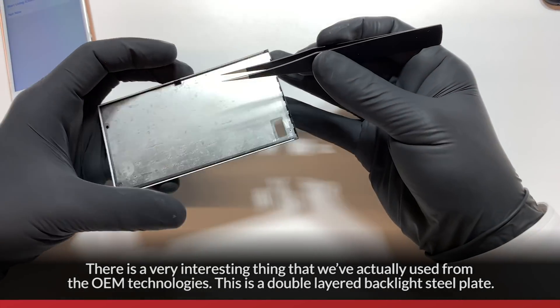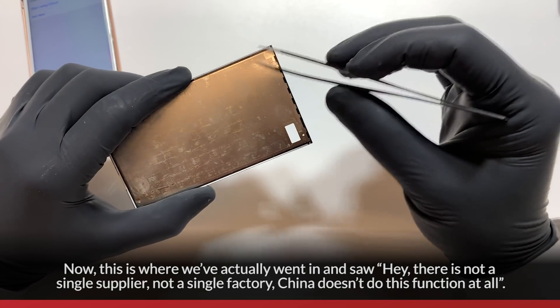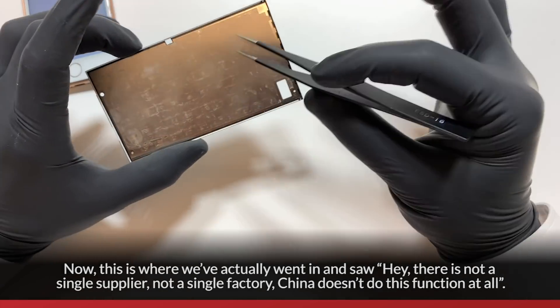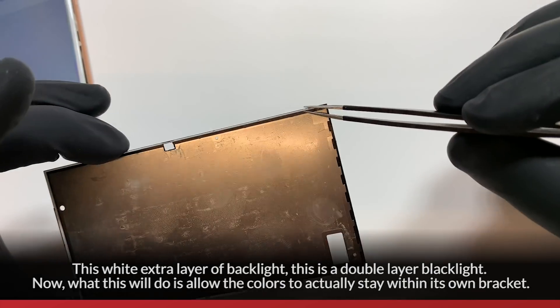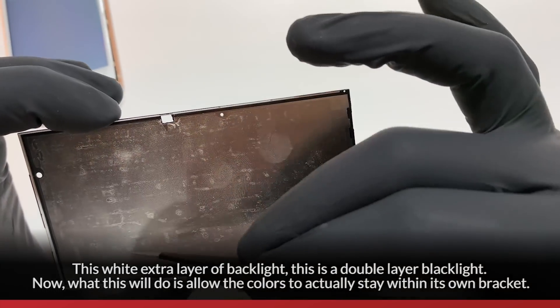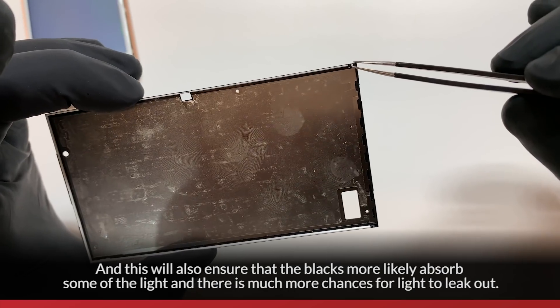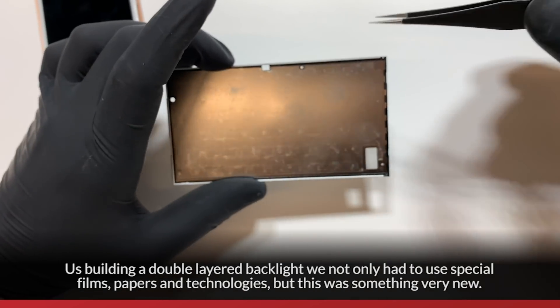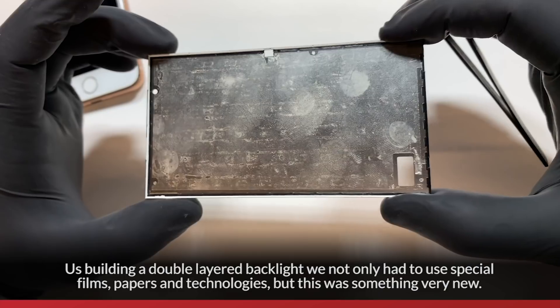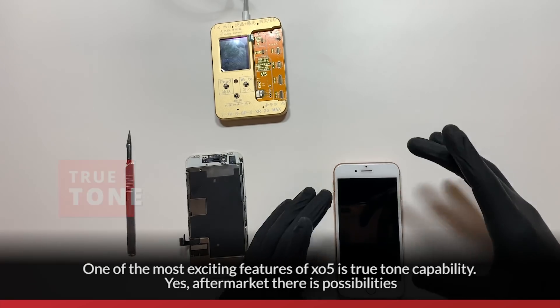We used an OEM technology — a double-layer backlight steel plate. Not a single supplier or factory in China does this at all. This extra white layer of backlight keeps colors within their own bracket and ensures the blacks absorb more light with much less chance of light leak. Building the double-layer backlight required special films, papers, and technology, but it brought tremendous color perfection to aftermarket LCDs.